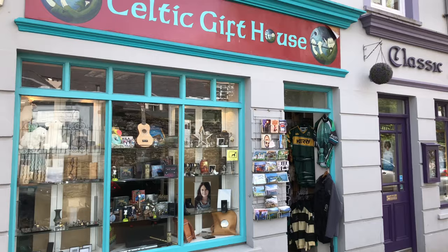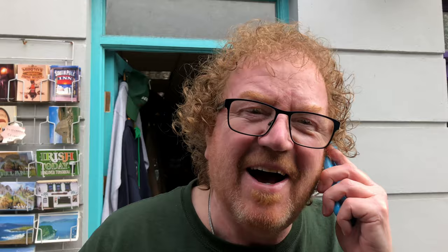We visited the Celtic Gift House and had a delightful chat with the owner, Michael.